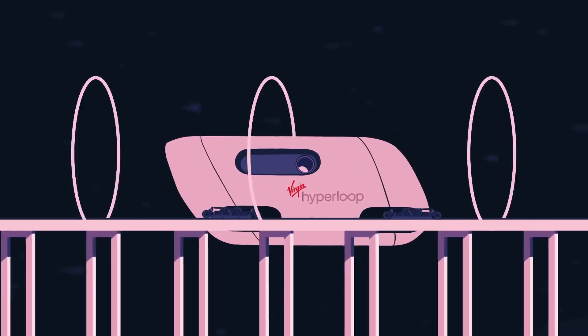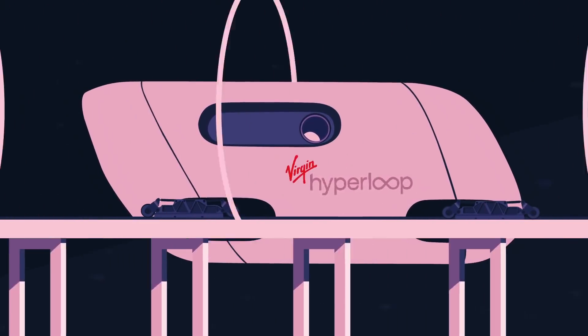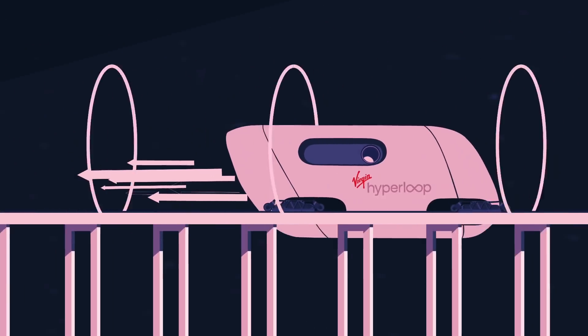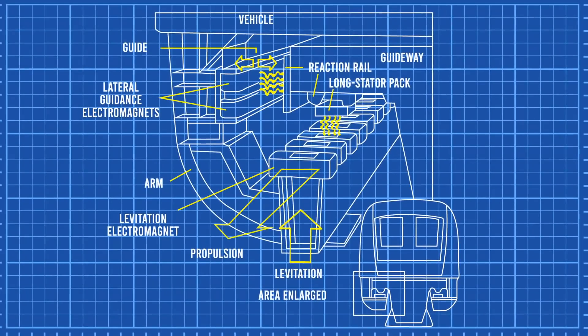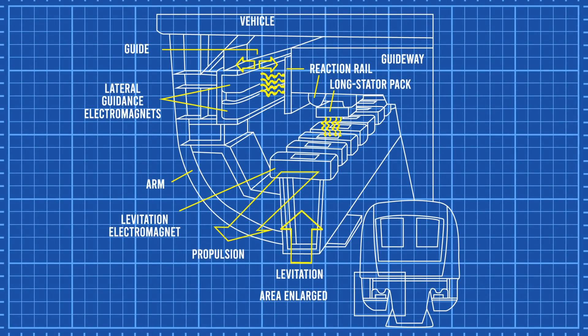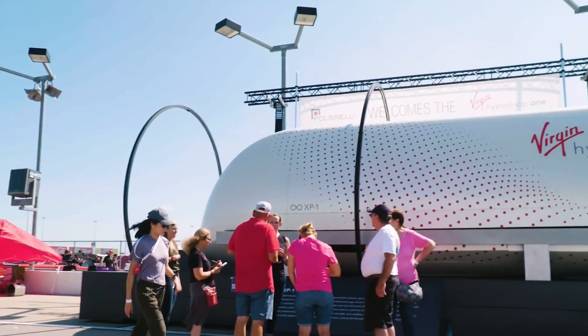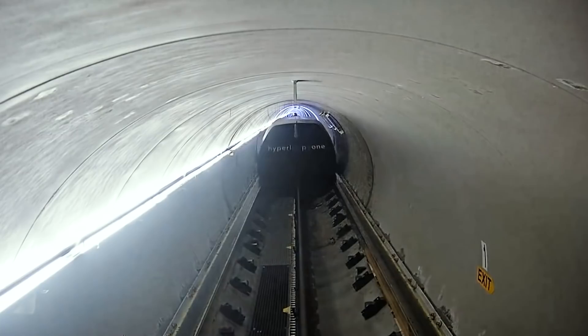This is a Hyperloop, a system that uses electric propulsion and electromagnetic levitation under near-vacuum conditions to create a new form of transportation that is faster, safer, and even cheaper than traditional railways. One set of magnets repels and pushes the train up off the track, and another moves the train ahead. The two sets of magnetic waves work together to push the vehicle forward, reducing friction and allowing it to reach pretty extreme speeds.